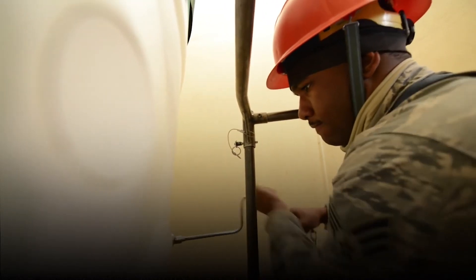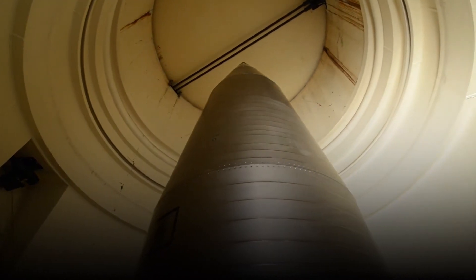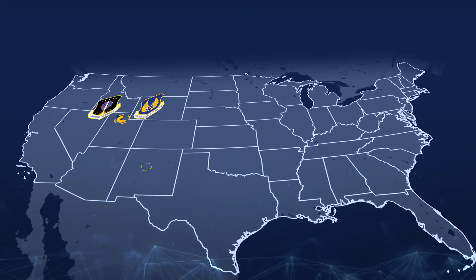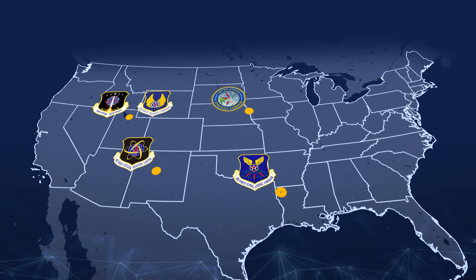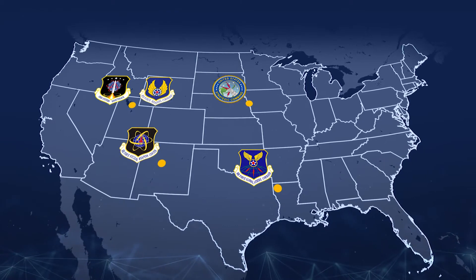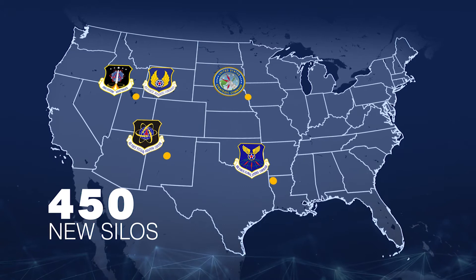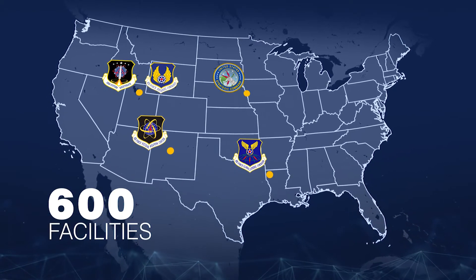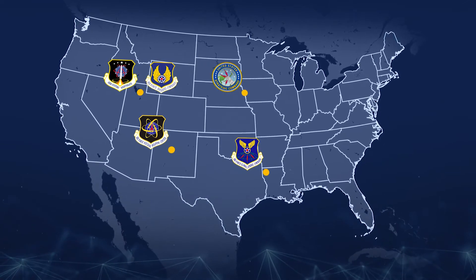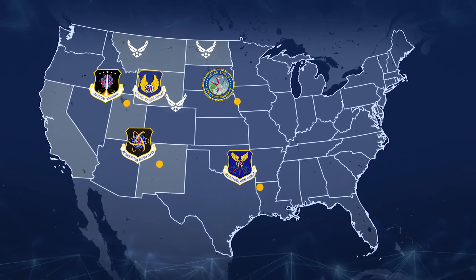After over 50 years of incredible service, the Minuteman III will be replaced with a new generation ICBM. The Ground-Based Strategic Deterrence Systems Directorate team has been given the noble task of replacing this Hall of Fame weapon system with a new ICBM baseline design, which will deploy 400 new missiles, update 450 silos, and modernize more than 600 facilities across almost 40,000 square miles of U.S. territory, spanning over six states, three operational wings, and a test location.